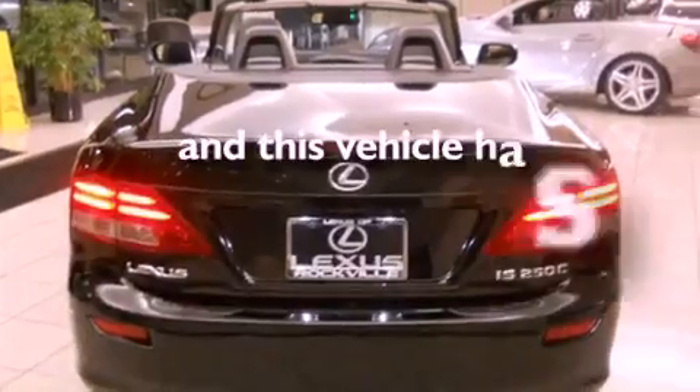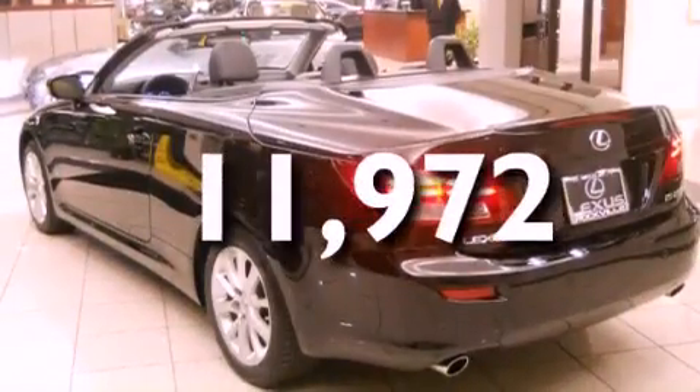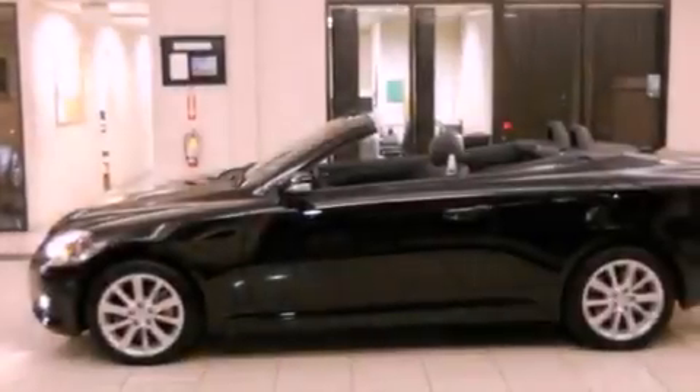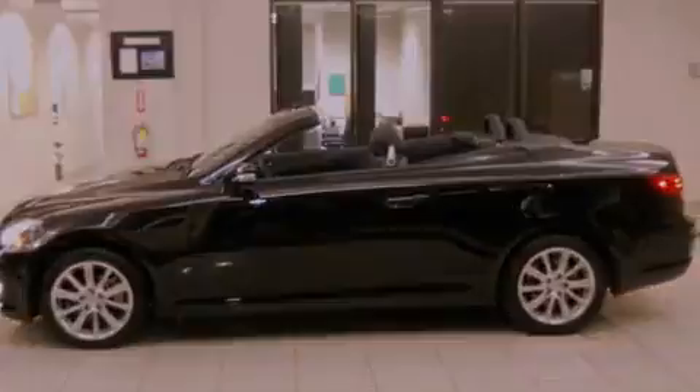This vehicle has fewer than 12,000 miles on the odometer. With an EPA estimated rating of 29 miles per gallon on the highway, this automobile is clearly a fuel-efficient choice.